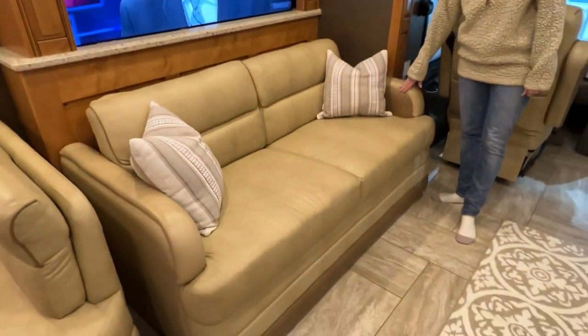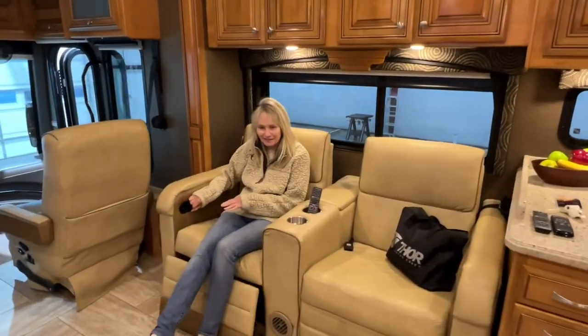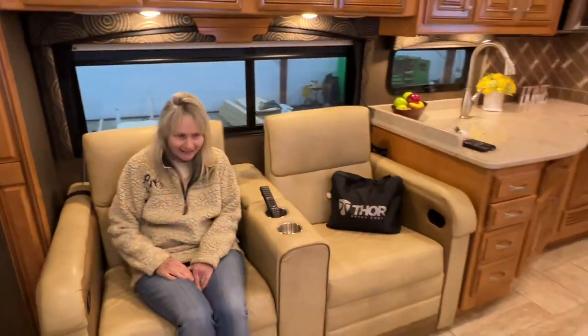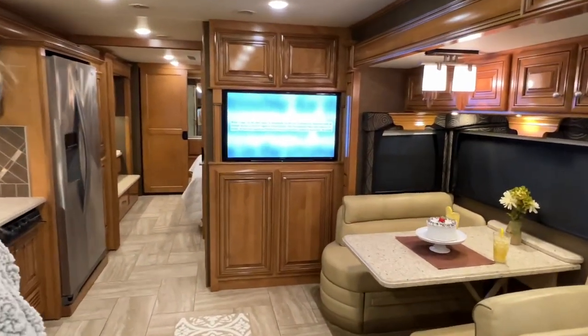You've got a sofa bed with an air mattress in here. Theater recliners — aren't these nice? Look how easy they are. Sit and watch your 60-inch TV. Got all your comfort of home. And there's another TV there — that's a 40-inch.